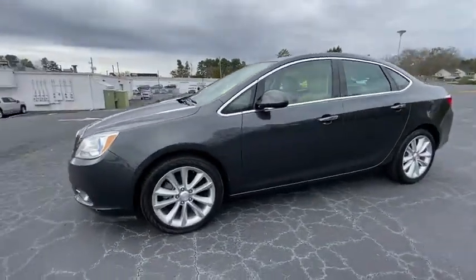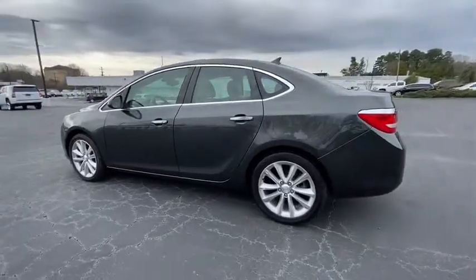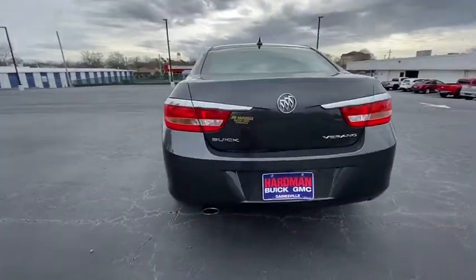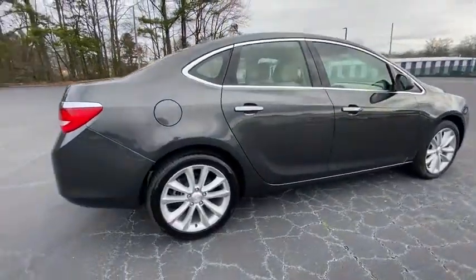You are going to love the 2014 Buick Verano. The Buick Verano is a compact car built on the Delta II platform, designed and built from the ground up with the idea of it being a Buick. This vehicle has less than 20,000 miles.